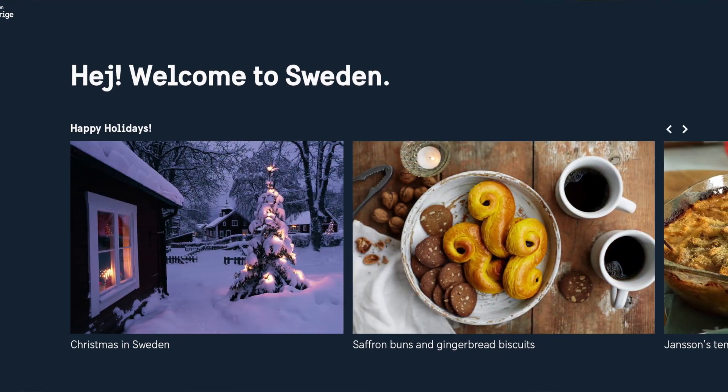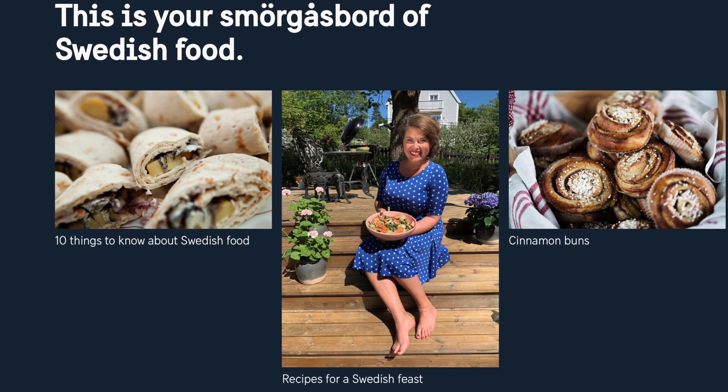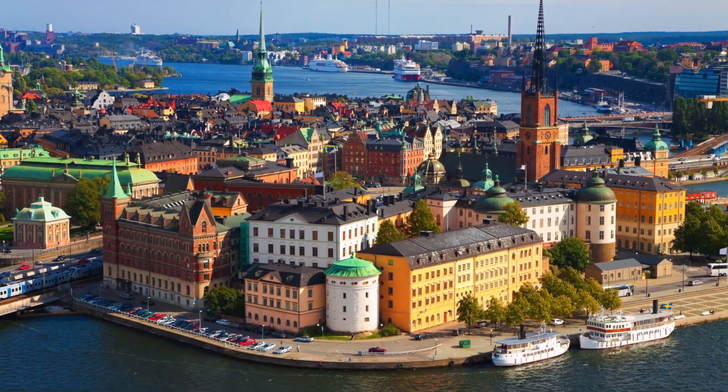I wanted to cook up yet another wonderful recipe from the official Swedish government's website. It's like, do you really want to know about this country? Try these recipes. So I've cooked all the recipes mentioned on the Swedish government website except for one, but Sweden deserves that love.